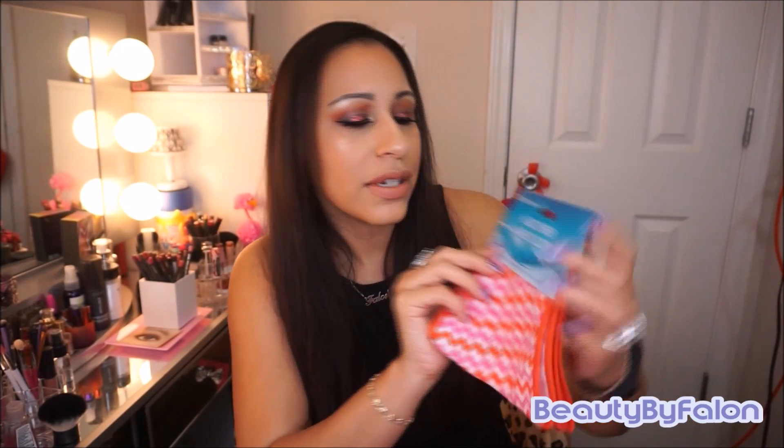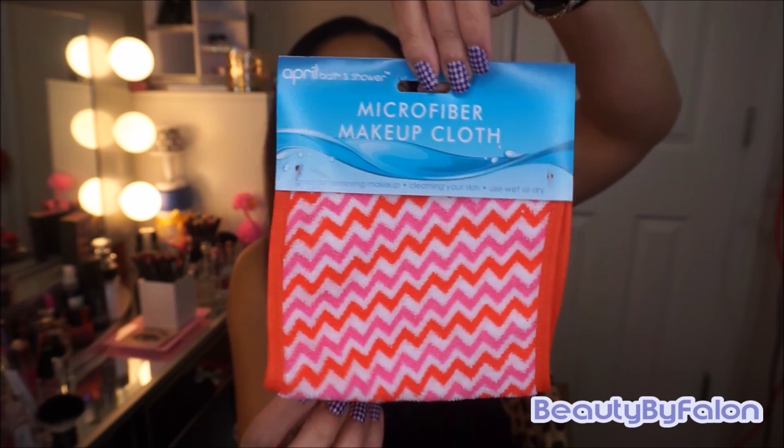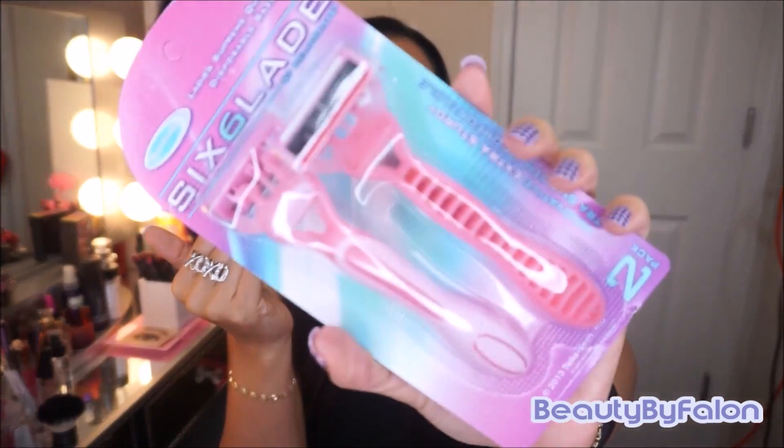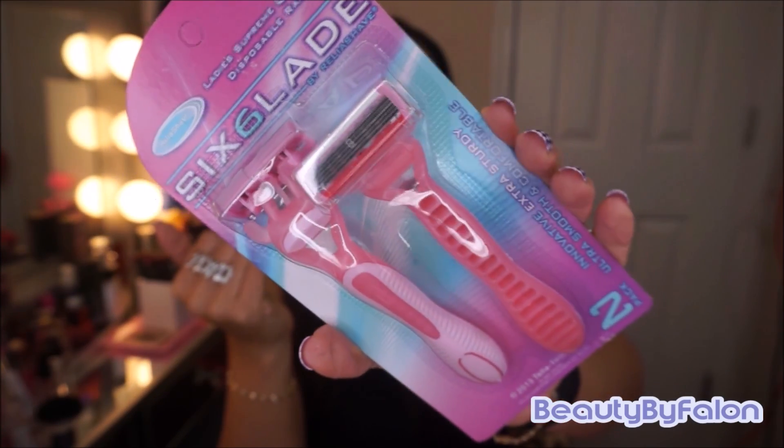The next thing I got was this microfiber makeup cloth — they come in a pack for actual makeup removal, so that's really cute. Then a disposable razor that has six blades in it. I don't think I've ever seen one with six blades. Two come in a pack, so I thought that would be good for summertime — less shaving. That's awesome.